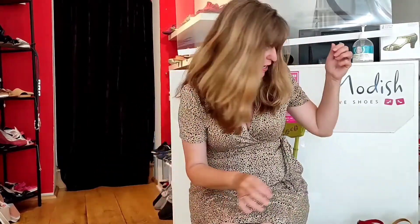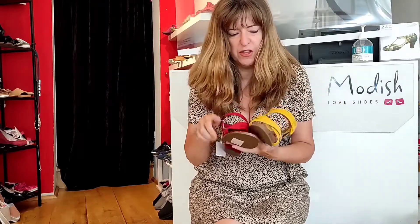But if that's a little bit too much, then you want some colour. These are both fantastic, £65 and £75 — beautiful soft suede on these ones, and look at that lovely yellow on those.